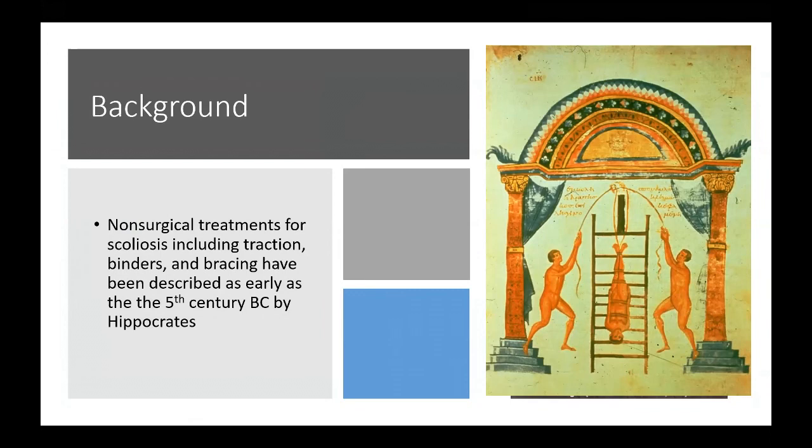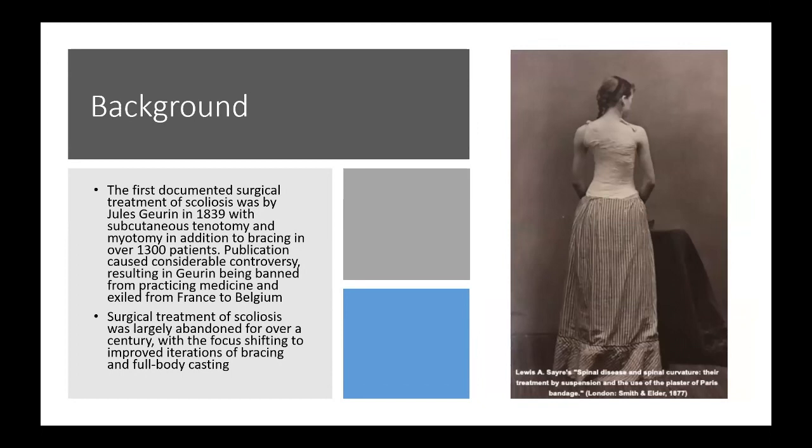For some background, non-surgical treatment for scoliosis and spinal disorders, including traction, binders, and bracing, have been described as early as the 5th century BC by Hippocrates. They were later described in detail by Galen around the turn of the century. Surgical treatment of the spine was not commonly practiced until very recently.